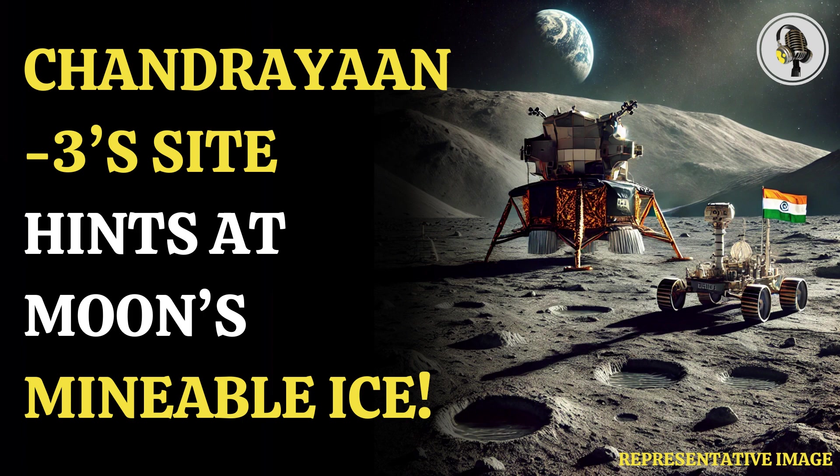This water can not only be used for drinking, but can be converted into rocket fuel by splitting water molecules into oxygen and hydrogen. This will make the missions more sustainable and cost-effective.